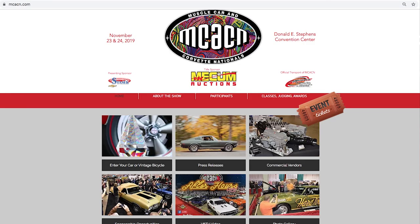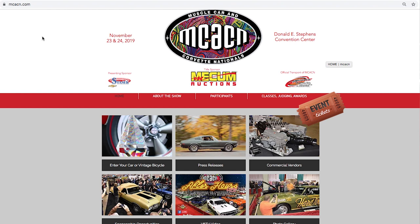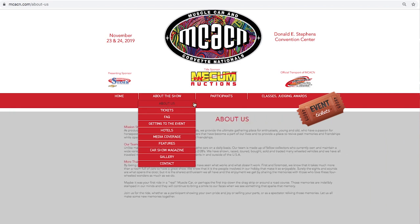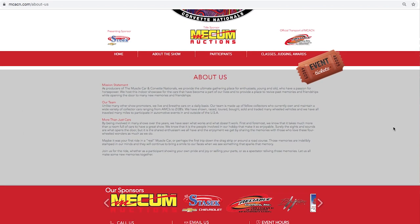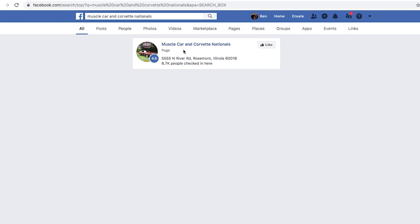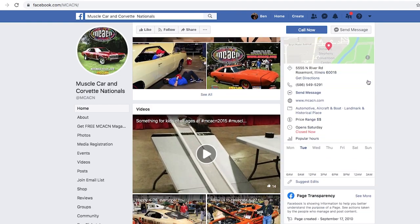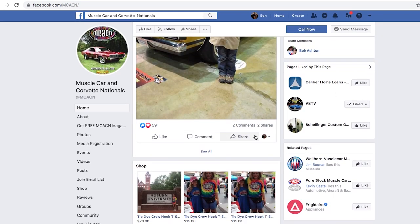You're going to want to go to our website, which is mcacn.com — a shortened abbreviation for Muscle Car and Corvette Nationals. We're always the weekend before Thanksgiving. Plan on being here at least the next decade or more, as long as everybody is willing and interested in joining us. We'll be back here Thursday 2020 for the 12th Annual Muscle Car and Corvette Nationals.